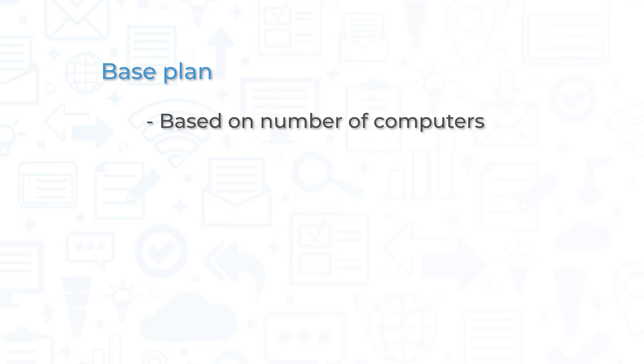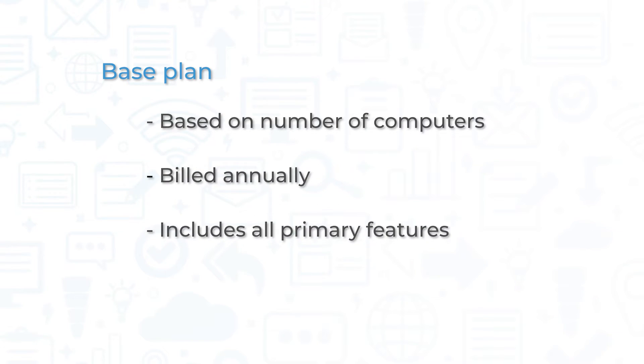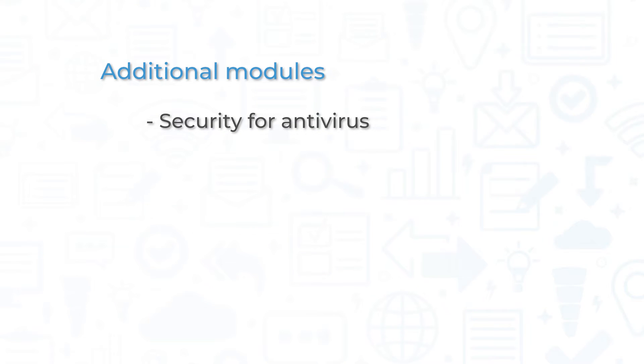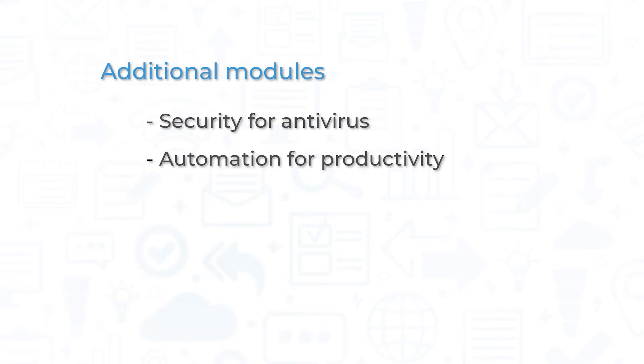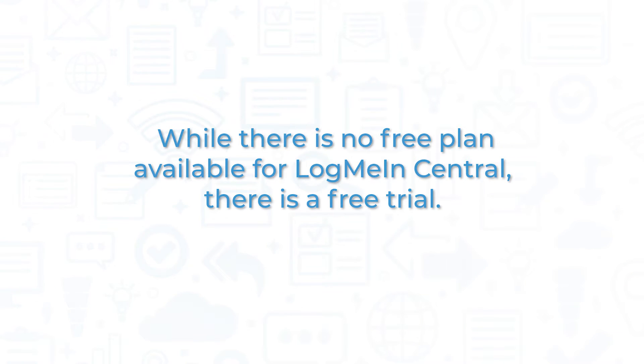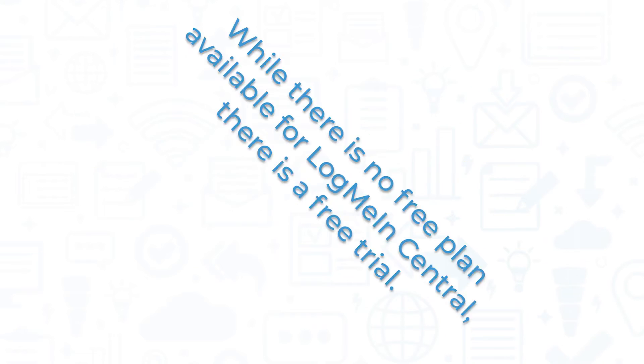LogMeInCentral has a base plan that is priced depending on how many computers will be managed per month, billed annually, and includes all primary features of the software. There are three additional modules you can add to this plan at an increased rate: security for antivirus and endpoint protection, automation for productivity optimization, and insight for advanced reporting. While there is no free plan available for LogMeInCentral, there is a free trial.